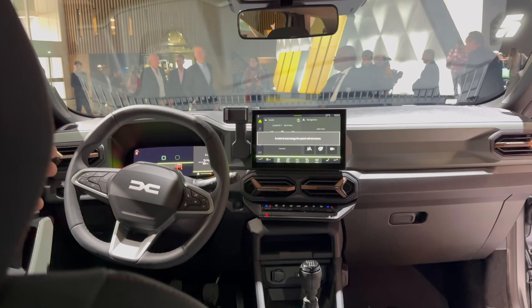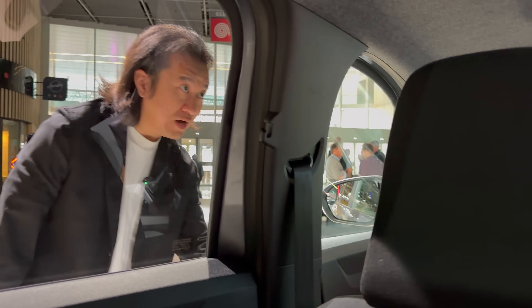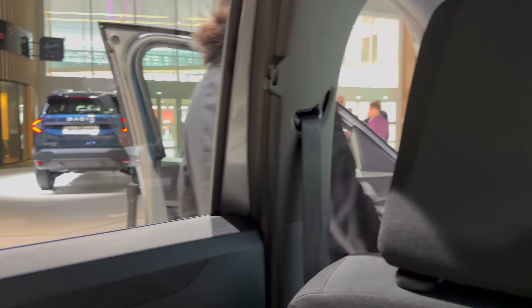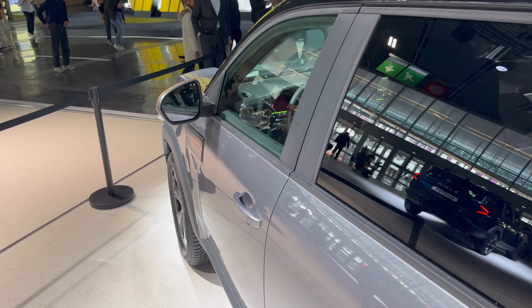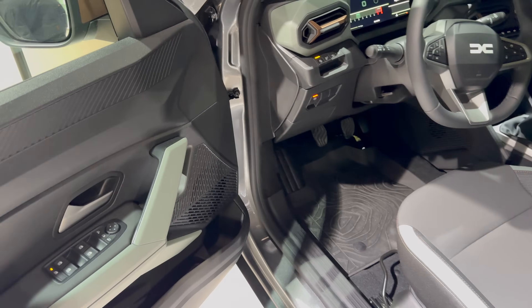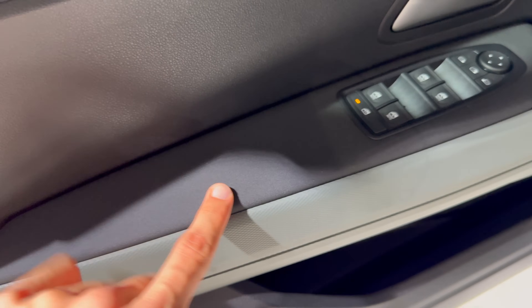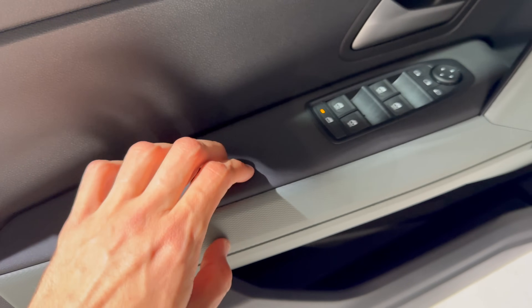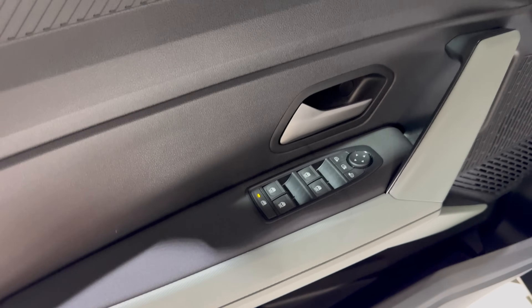The front looks more or less the same as the new Duster, so let's check it out. Same opening and closing sound, same interior as in the Duster, and added some artificial weather imitation material — again recycled plastic. The rest is hard plastic.